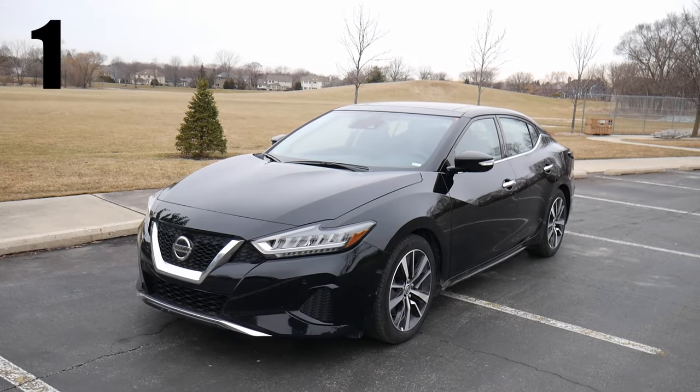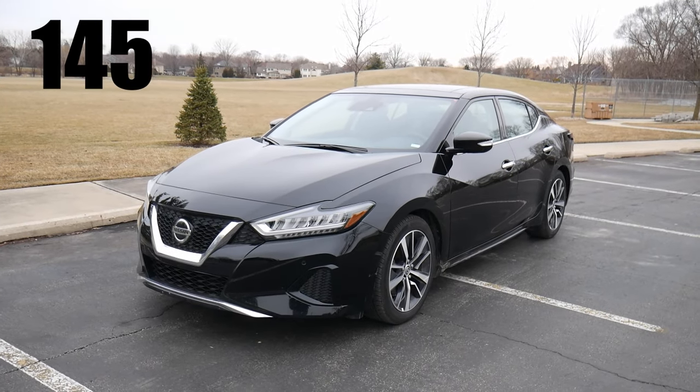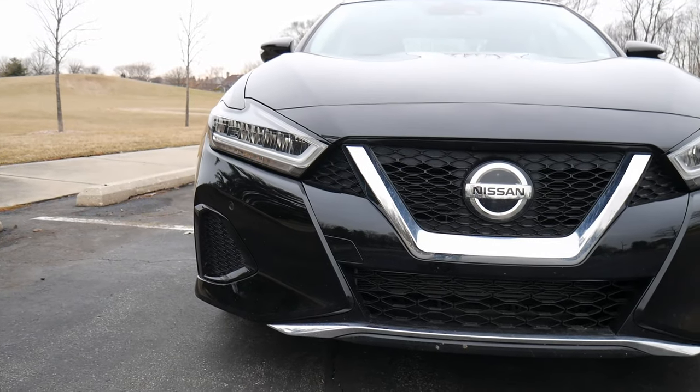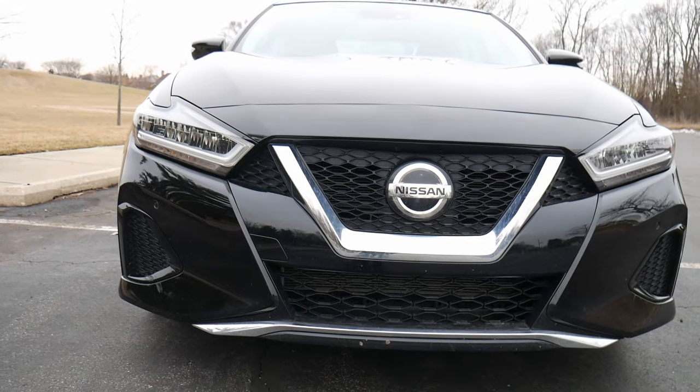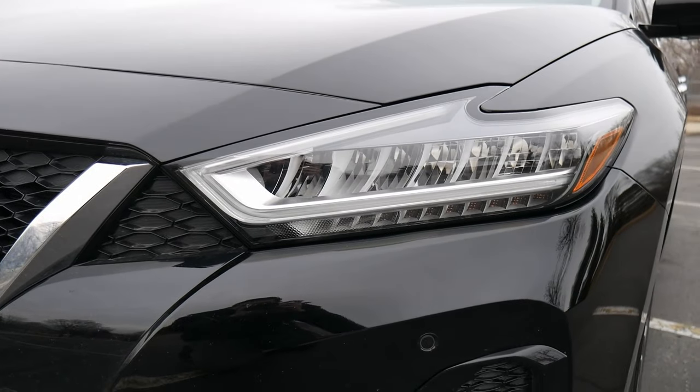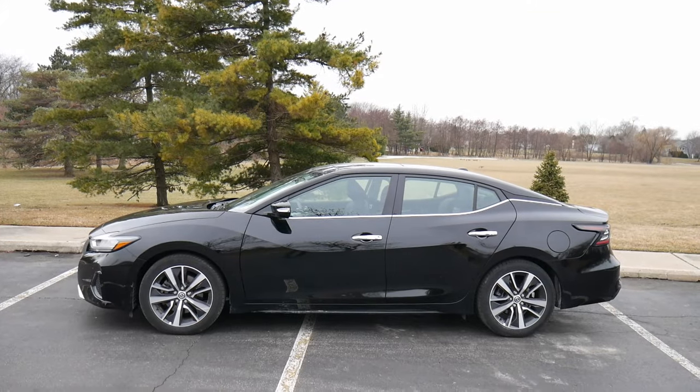This is RetroTar number 145, and today I'm driving the 2020 Nissan Maxima SL. This is a full-size car that I've driven quite a few times — I think I've reviewed the 2017, 2018, 2019, and now the 2020. I love them all.